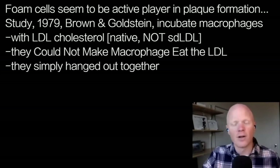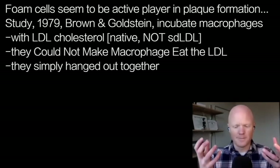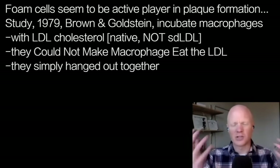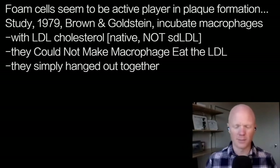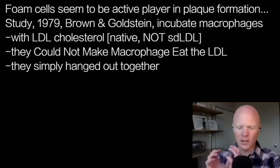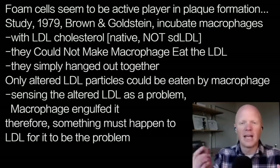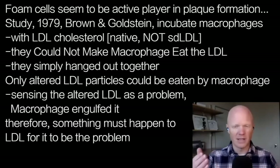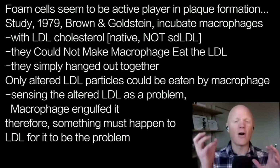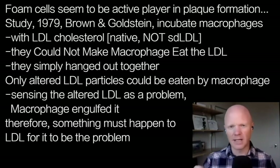What they found — and why I'm touching on it — is that when they incubated macrophages with native LDL cholesterol, meaning innocent, normal LDL cholesterol like most people have flowing through their blood, you couldn't make the macrophage eat or engulf that LDL. They would just sit there together as good buddies. It was only when the LDL molecule had been altered in some way that the macrophage sensed the altered LDL as a problem and engulfed it. So there has to be something that happens to the LDL — not LDL alone that's the problem. Something must happen to it first.